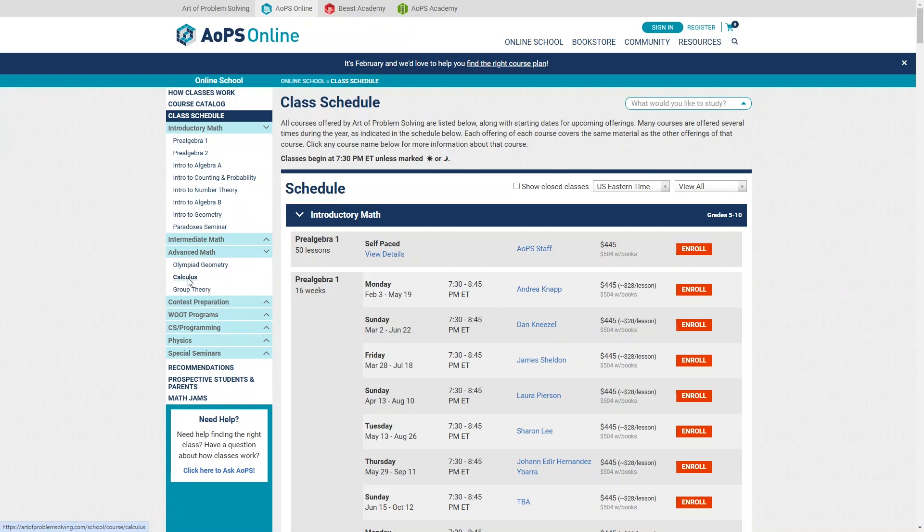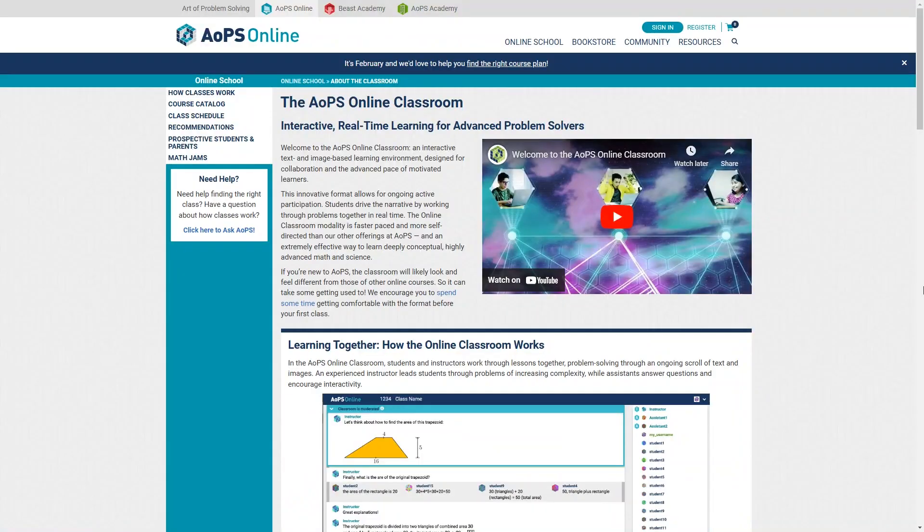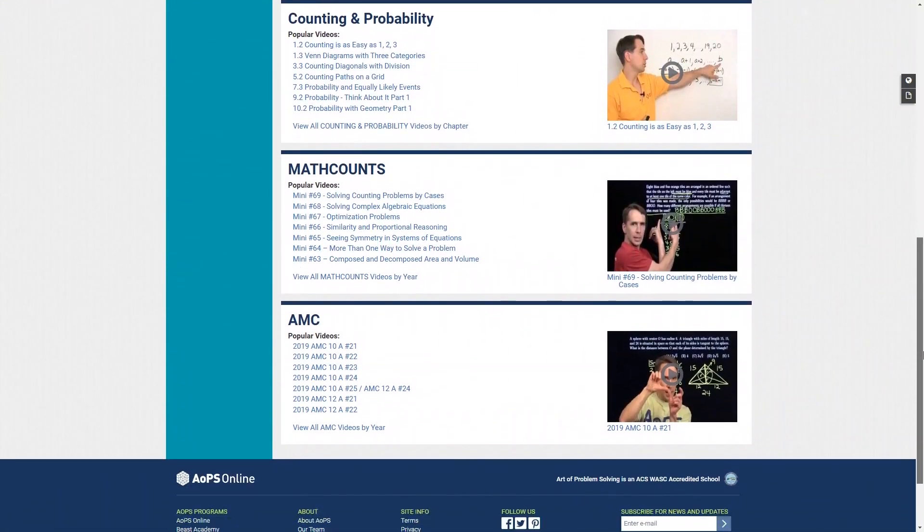For example, this 25-week calculus course costs $810 plus the cost of the textbook, and there are still spots open beginning in February, March, May, and June of this year. Unfortunately, there is no free trial of this program. However, they do have a video of how this works on their website, and they also have a lot of lesson videos you can check out for free so you can get an idea of how their lessons work.